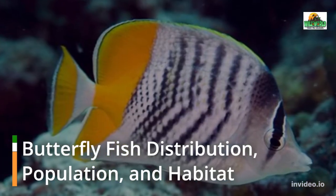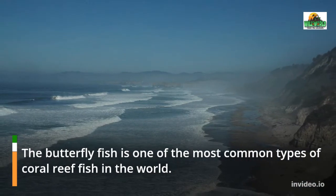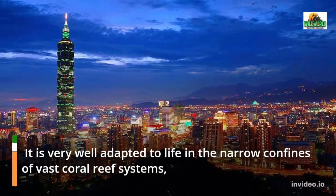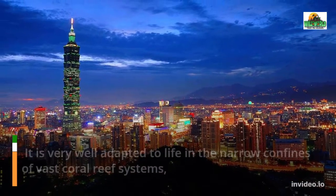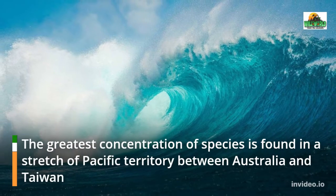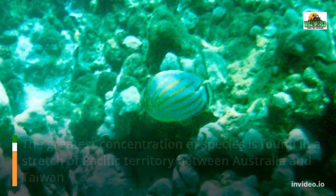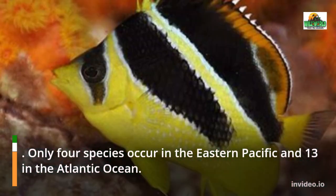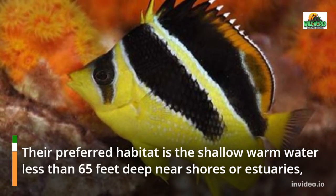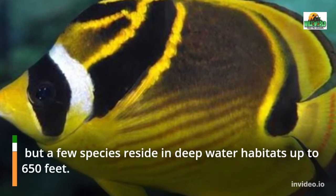The butterfly fish is one of the most common types of coral reef fish in the world. It is very well adapted to life in the narrow confines of vast coral reef systems, though a few species also inhabit sea grass beds, lagoons, and mudflats. The greatest concentration of species is found in a stretch of Pacific territory between Australia and Taiwan. Only four species occur in the eastern Pacific and 13 in the Atlantic Ocean. Their preferred habitat is shallow warm water less than 65 feet deep near shores or estuaries, but a few species reside in deep water habitats up to 650 feet.